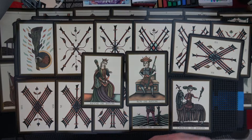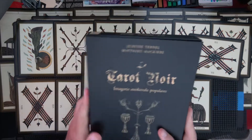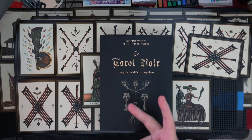So that's the look, that's Le Tarot Noir. And with that, I'll say peace.